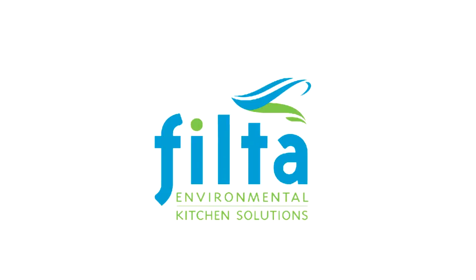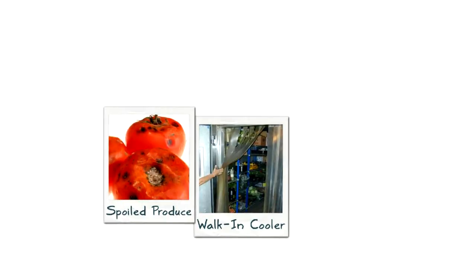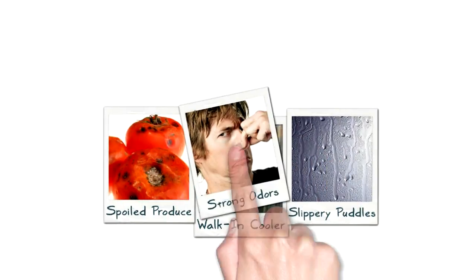Hi, I'm Christy from Filta Environmental Kitchen Solutions. Are you tired of spoiled produce and slippery puddles? Do you miss that new cooler smell?